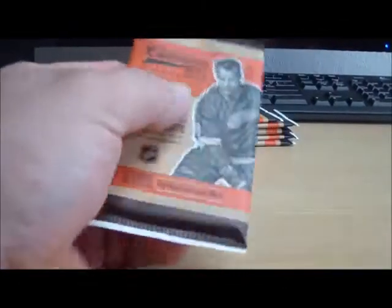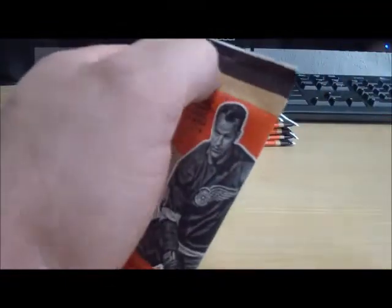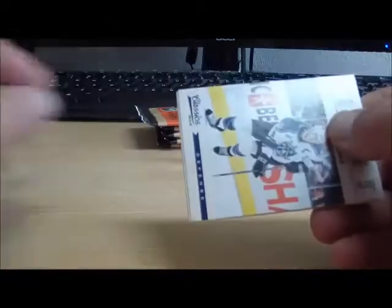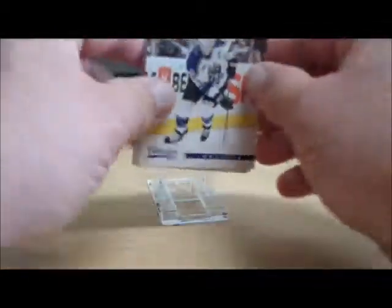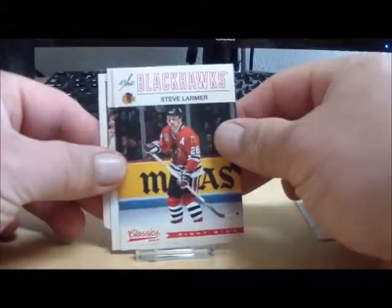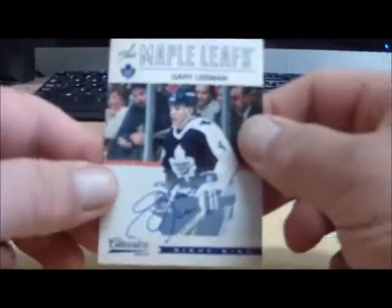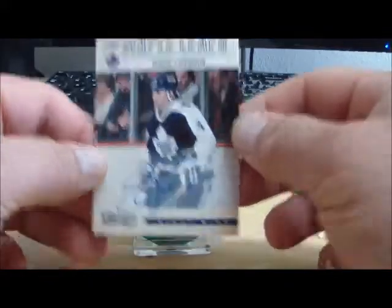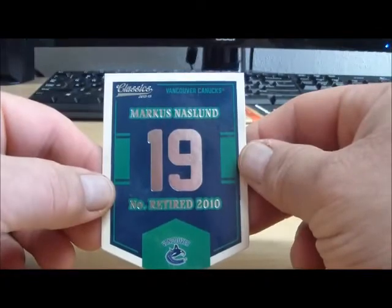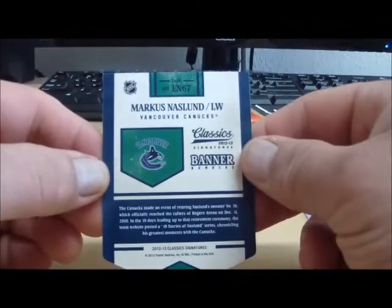So here we go — good luck to everyone in Classic Signatures. The two heaviest teams hit-wise are the Hawks and the Philadelphia Flyers. Our first pack: we have an autograph for the Toronto Maple Leafs of Gary Lehman. Pack number one also has a Marcus Naslin retired banner for the Vancouver Canucks.